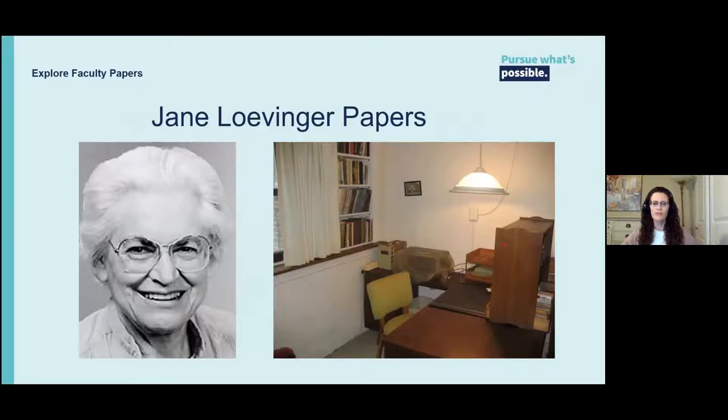The Jane Levenger papers. Professor Levenger taught psychology here in the late 1940s through 1988. Her collection includes grant material, teaching material, research material and data, biographical material, and correspondence. Her teaching material includes psychology of personality classes, ego development classes, and psychology statistics classes. A researcher has been interested in her research material and data on ego development and her sentence completion test workshops and trainings. I worked with her son and former student to pack the materials — we have 15 linear feet of material.